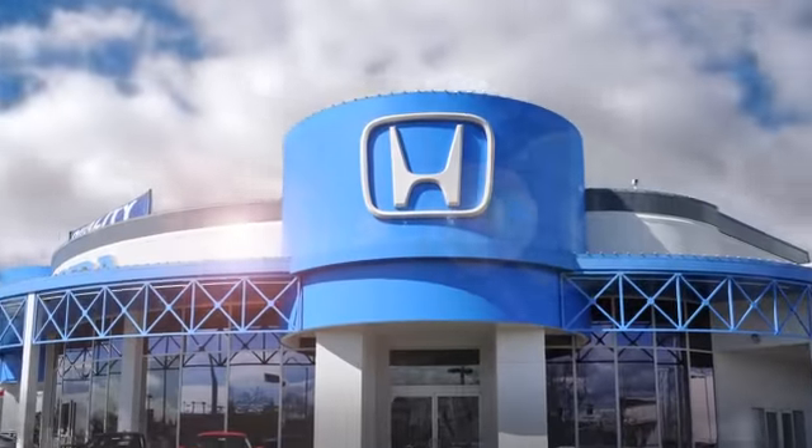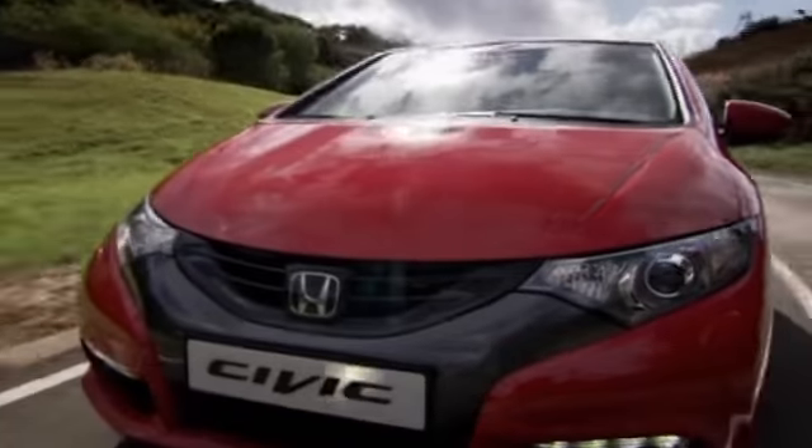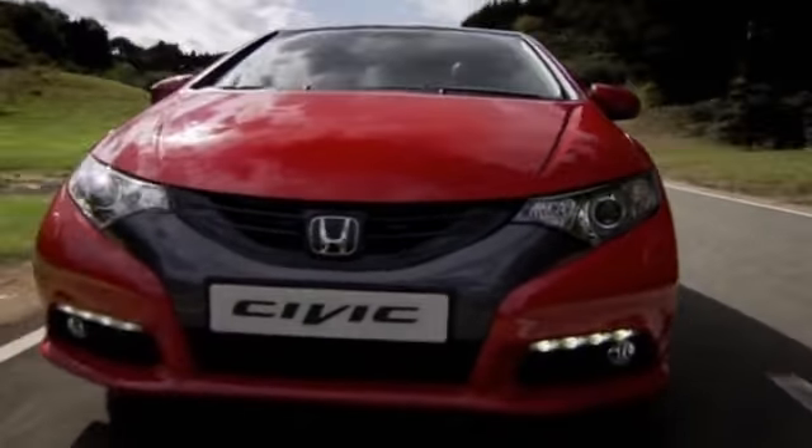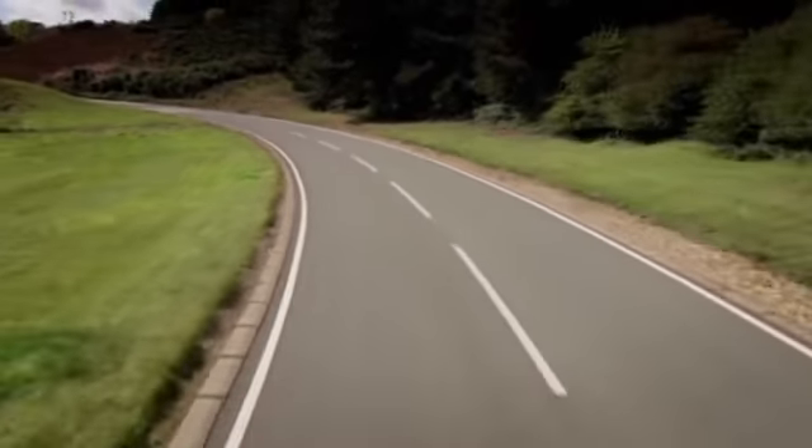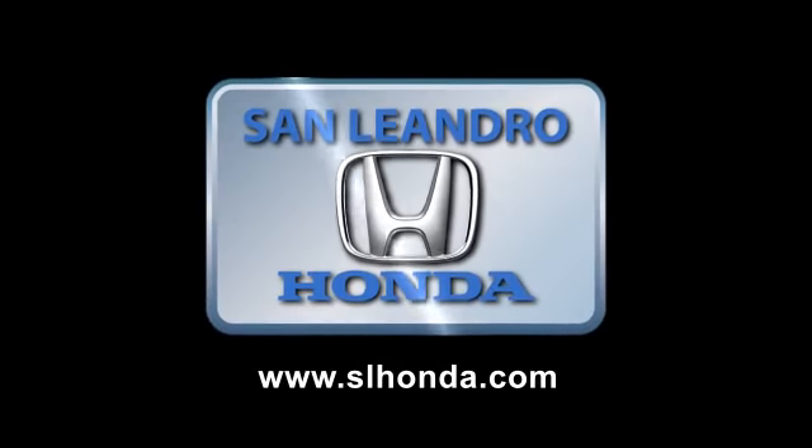During the 2010 Bay Area year-end clearance sale, San Leandro Honda sold out of our cars in seven days. Everyone who buys our cars gets a great deal and a fantastic price. You still have time, so hurry in today.